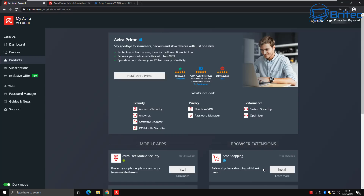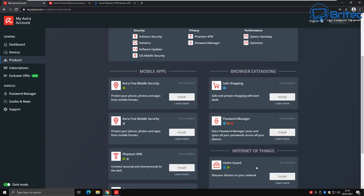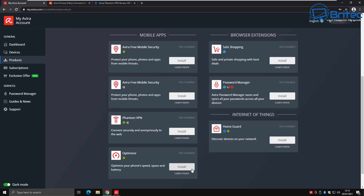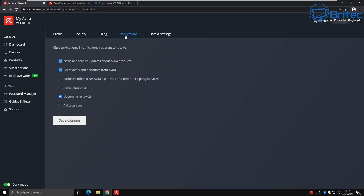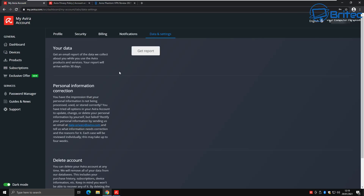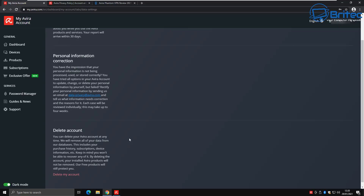Whether they be Windows, Mac OS, Android, or iOS, I can install it on each one of those devices. You get access to all the software — so if you want to use the VPN you can use it across all five devices. Everyone's got loads of different devices at home now, whether mobile phones, tablets, mini PCs, and you can secure them all using Avira Prime.